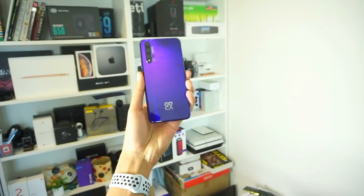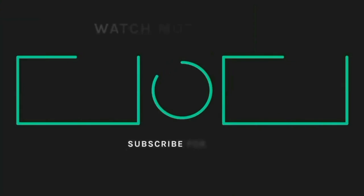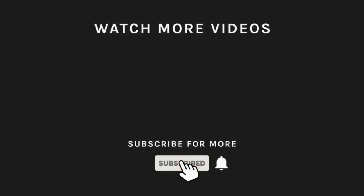Please don't forget to subscribe. If you are subscribed to our channel, don't forget to click the bell icon and the notification button. I'll see you next time.